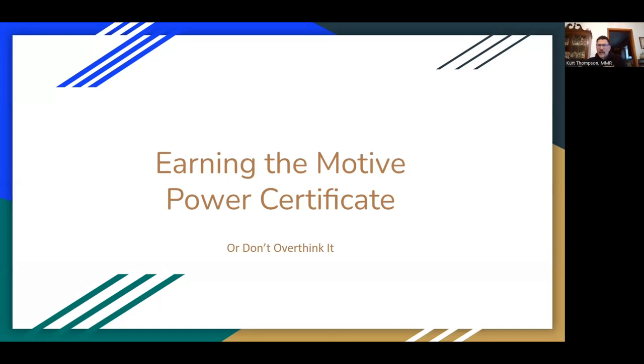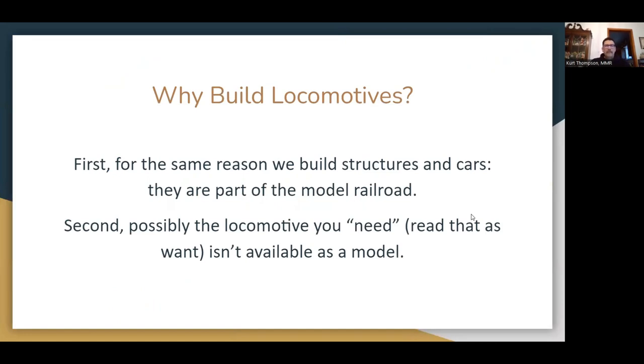All right, good afternoon, guys. The clinic we're going to talk about is the Motive Power Achievement Certificate. As is the usual thing I teach whenever I talk about any of these certificates, they can be earned by most anybody with a little diligence and by not overthinking it. Every clinic I give says don't overthink this, just enjoy it.